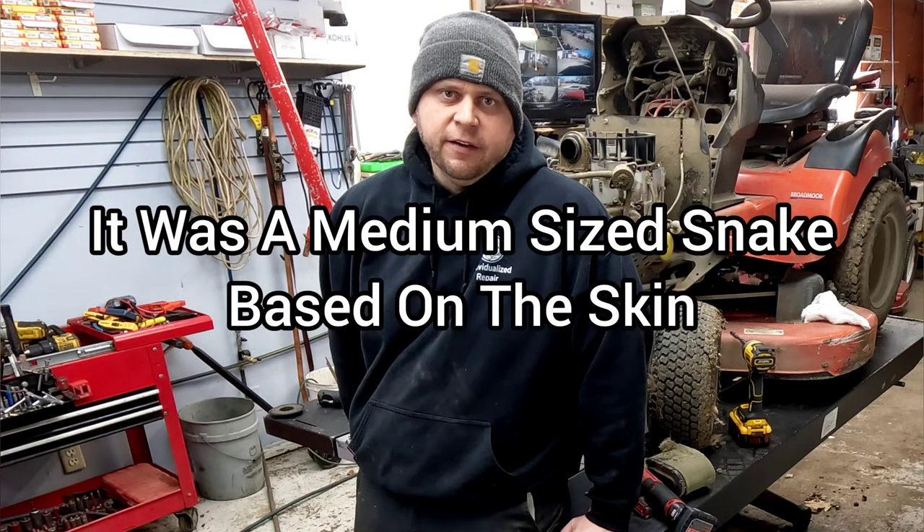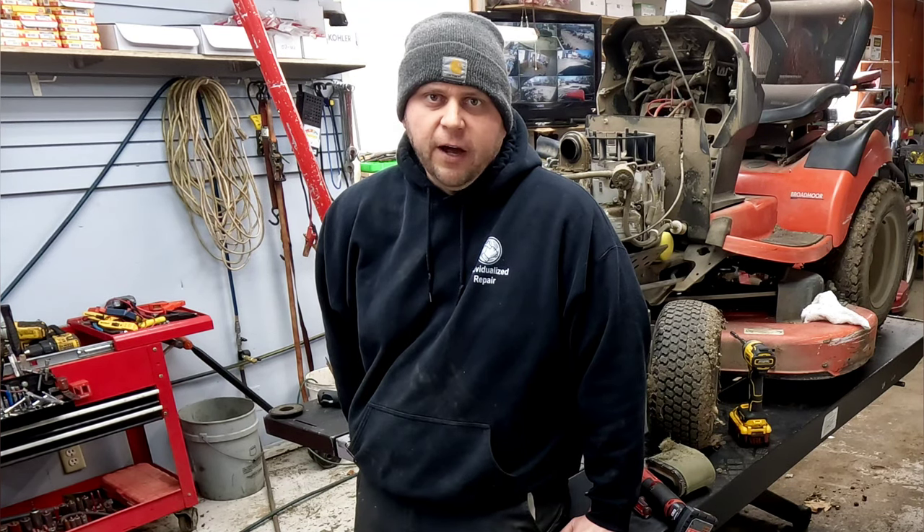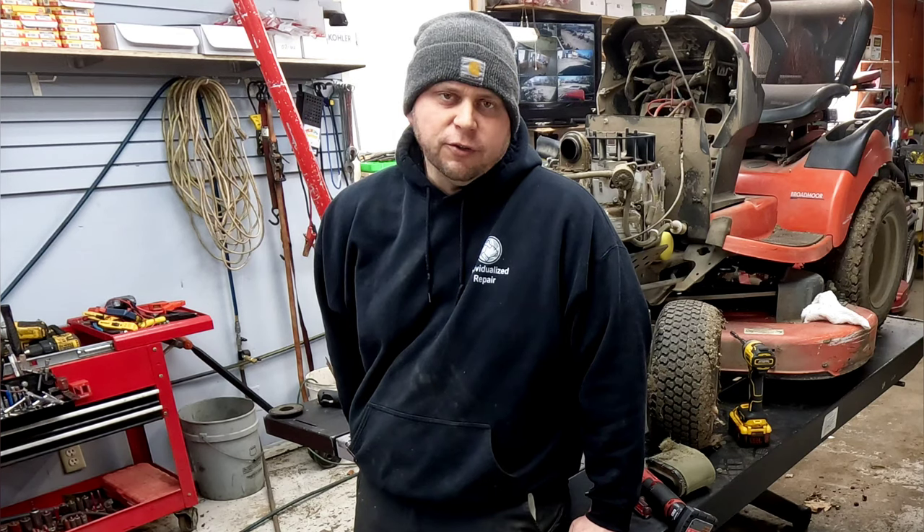We found this snake skin up underneath the air cleaner and up underneath the engine housing. We also found a dead animal that looked to be like a chipmunk or something of that nature — kind of small to be a chipmunk, but a little large to be a mouse. I don't think it was a rat, though. Something interesting as far as a varmint of some sort.